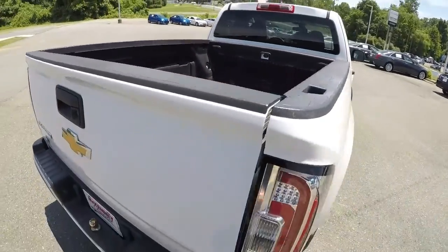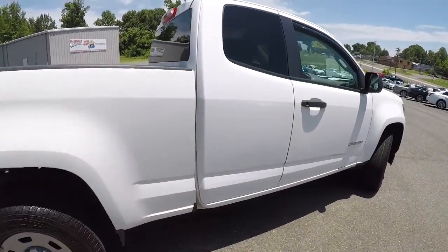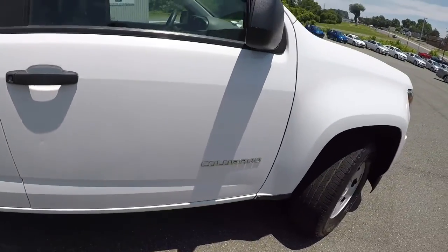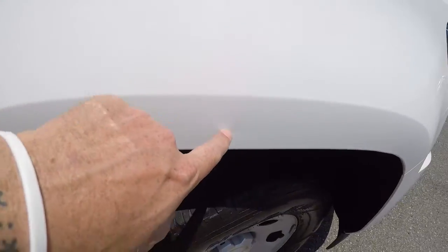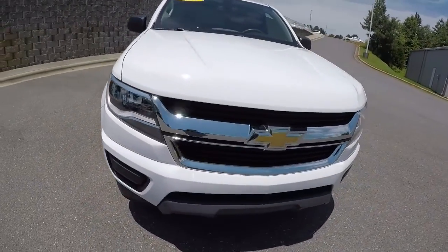There's a plastic bed liner in the back. Down the passenger side everything's in pretty good shape — just a little bit of a ding there in the door, a little small paint chip here, and another small ding here.